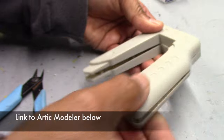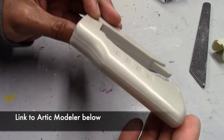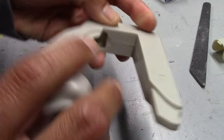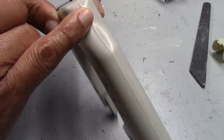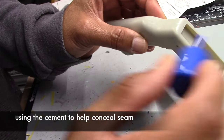One thing I like is that it's just a tad bit heavier than Tamiya's extra thin cement. If you're interested in trying this, I'll post a link below. I've also posted a link to Artic Modeler's videos — I'd go ahead and check them out. I think you'll be impressed and appreciate his meticulous work. I am following a lot of his suggestions for my build here. There is an obvious seam where the two halves join that needs to be addressed.